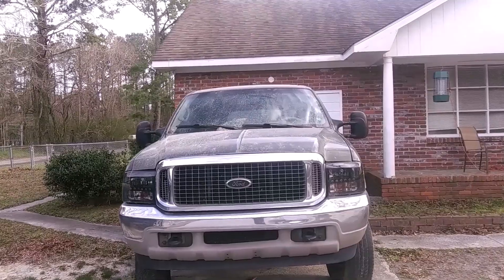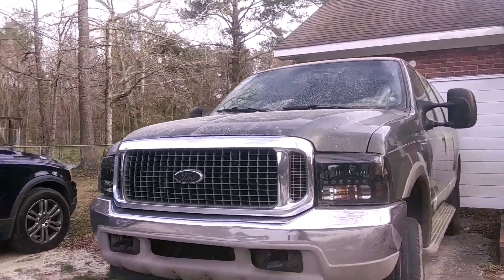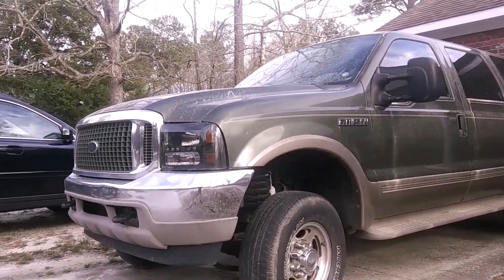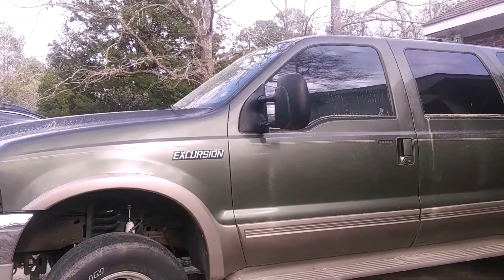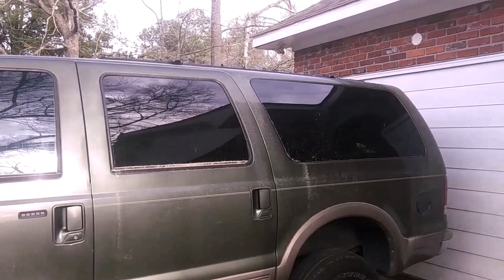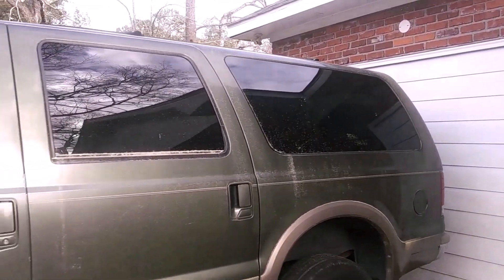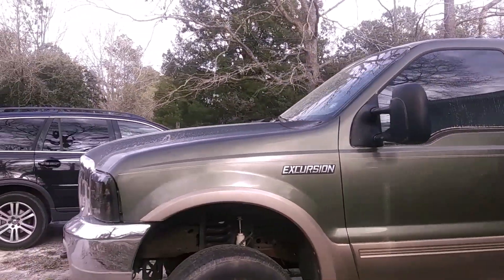I finally made it to Meech's house. Before I go inside, I'm gonna show y'all my abandoned Ford Excursion. It's been sitting over here for like 6 months or so. The camera ain't picking it up, but this thing is so covered with pollen, don't make no sense. Here's a quick look at it before I go inside and see what Meech is up to.